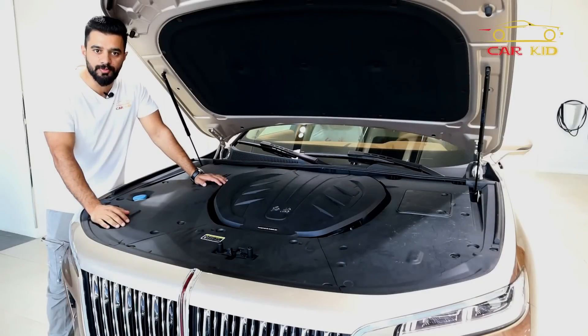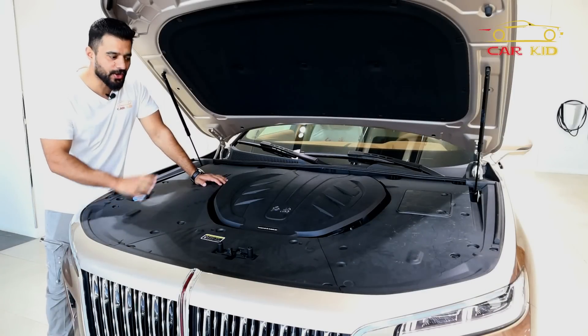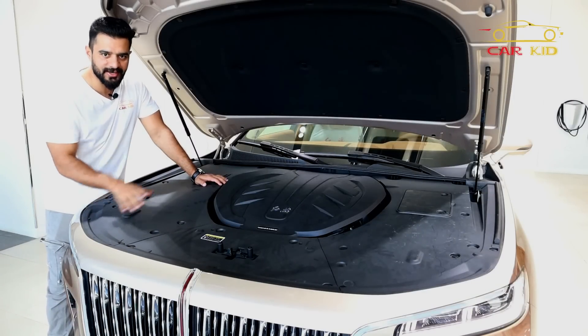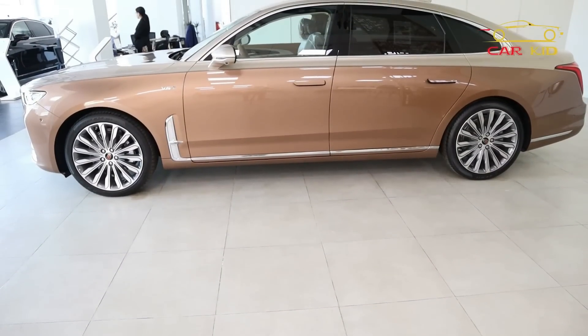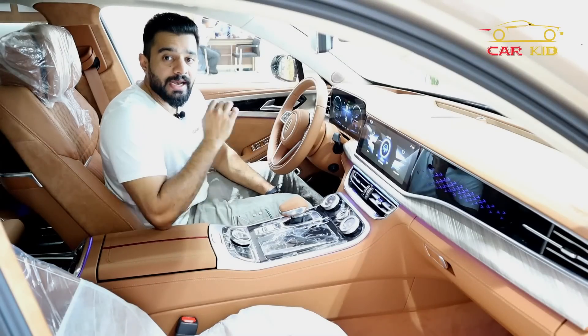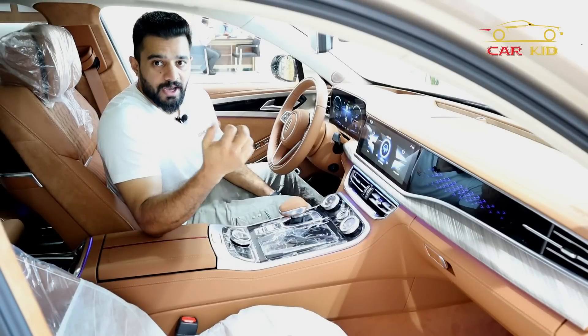This is a 3.0L V6 Supercharged engine and this is a Hongqi production but with Audi technology. The driver seat is 18-way adjustable and you will get a massage in all 4 driver seats.